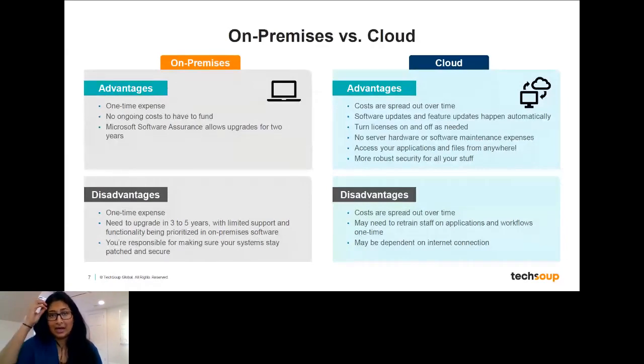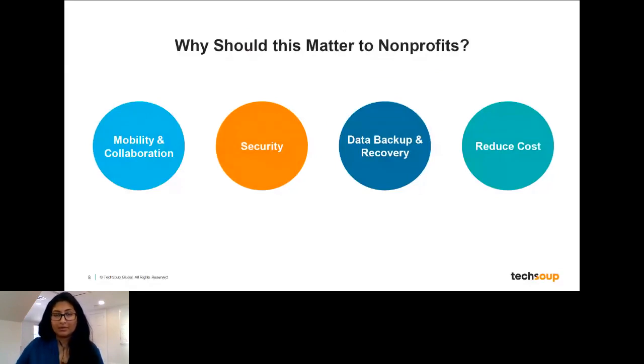Part of some of the changes I mentioned is that Microsoft is really committing more to having most of their donations available to the nonprofit sector be primarily focused on their cloud subscriptions moving forward. Why should cloud solutions matter to you? We talked a bit about advantages and disadvantages, but a lot of the advantages really play out well for many nonprofits.